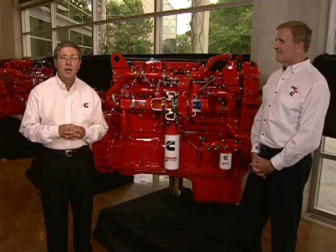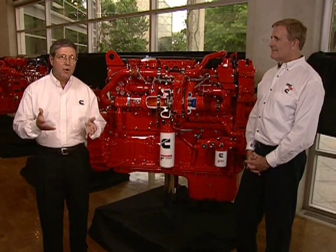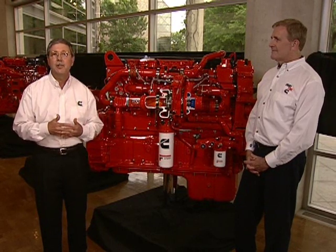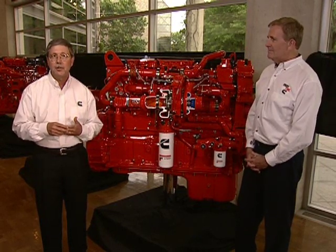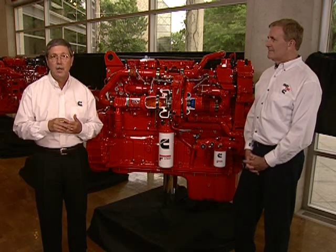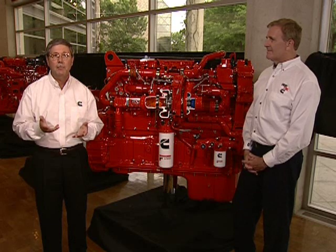Thank you for joining us. Our goal today is to introduce you to our 2010 ISX 15 engine. I'm Lou Bensler at Cummins, and I lead our on-highway communications. Also joining me is Dr. Steve Charlton, Vice President of Heavy Duty Engineering. Our objectives today are to introduce you to the 2010 ISX 15 engine, talk through some design features, discuss our emission technology choice, the engine benefits, and then some summary comments.